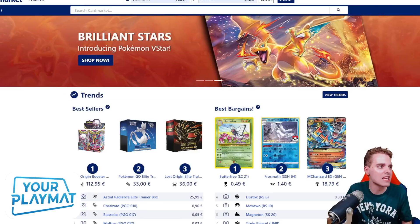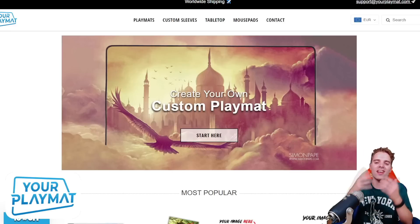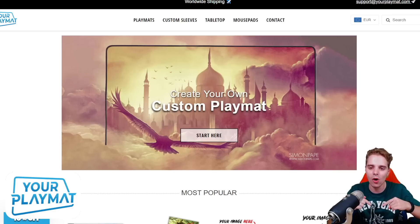This video is also sponsored by YourPlayMat.com, a website to create your own custom playmat — ideal for the new season. Upload your favorite wallpaper or unique logo and they turn it into a beautiful playmat. You can get 10% off by clicking the link down below, and they ship worldwide so definitely check it out.